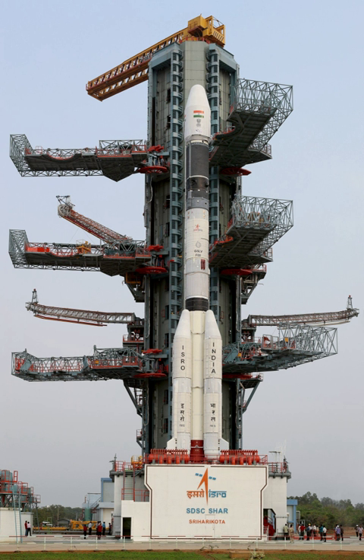The GSLV can place approximately 5,000 kg into an easterly low Earth orbit, or 2,500 kg for the Mk.2 version, into an 18-degree geostationary transfer orbit.